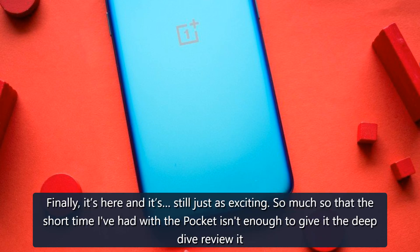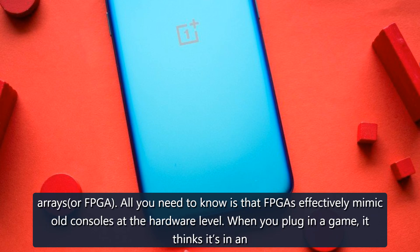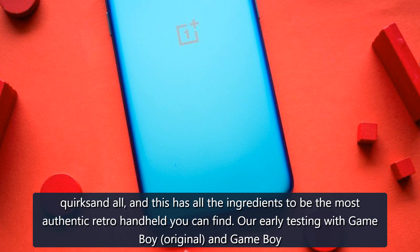Finally it's here and it's still just as exciting — so much so that the short time I've had with the Pocket isn't enough to give it the deep-dive review it deserves. This thing not only plays old games from original cartridges, it does so using a party trick called Field Programmable Gate Arrays, or FPGA. All you need to know is that FPGA effectively mimics old consoles at the hardware level — when you plug in a game, it thinks it's in an original Game Boy, or whichever system the relevant adapter is for.